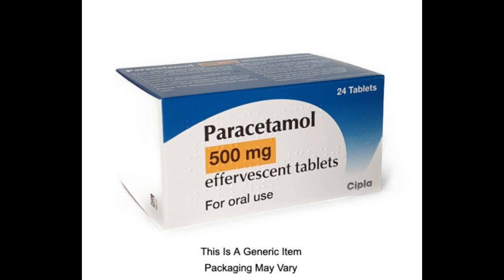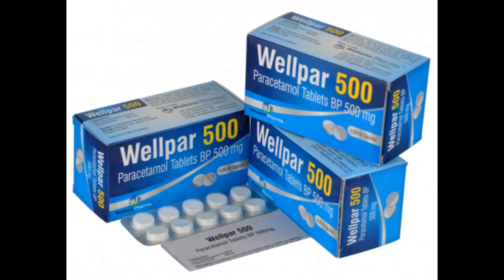Who can and cannot take paracetamol? Most people can take paracetamol safely, including pregnant and breastfeeding women. However, some people need to take extra care with paracetamol. Check with your doctor or pharmacist if you have had an allergic reaction to paracetamol or any other medicines in the past, have liver or kidney problems, regularly drink more than the maximum recommended amount of alcohol (14 units a week), take medicine for epilepsy, take medicine for tuberculosis (TB), or take the blood thinner warfarin and may need to take paracetamol on a regular basis.